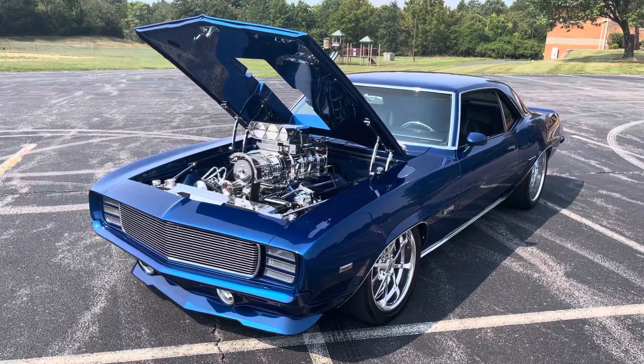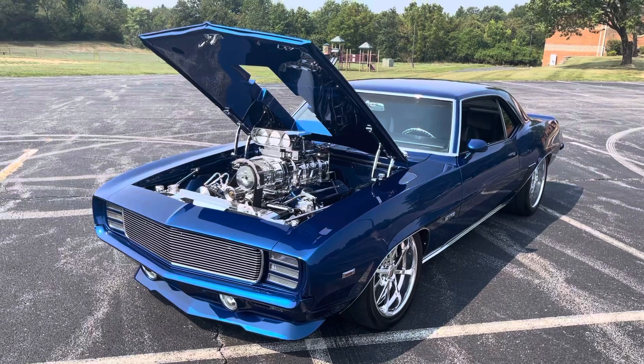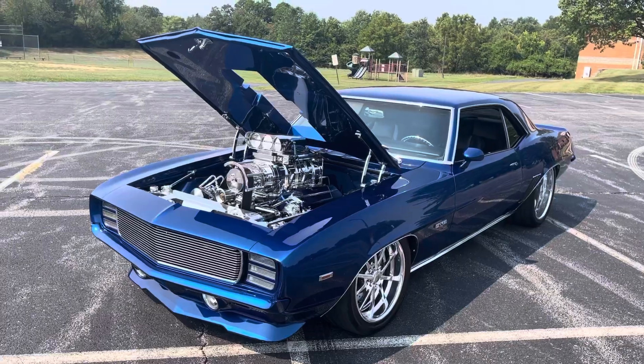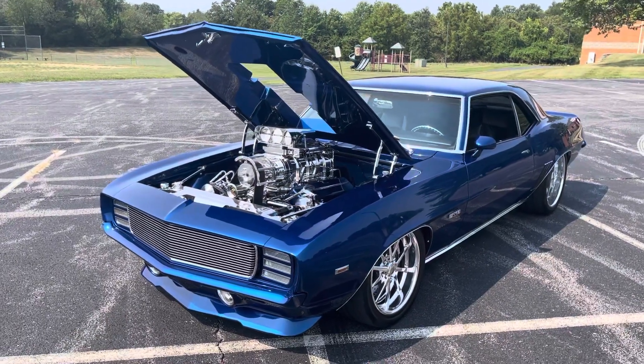We just got our killer '69 Camaro back from detailing. Amber Beezer at Ace Custom Auto Detailing in South County, Missouri did a phenomenal job. We'll do a quick walk-around video.